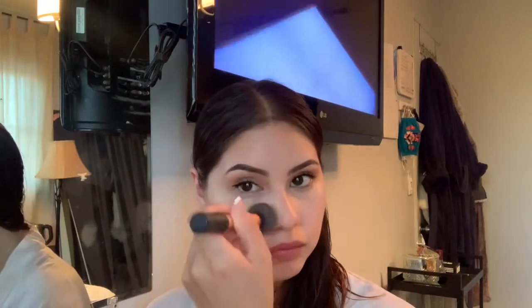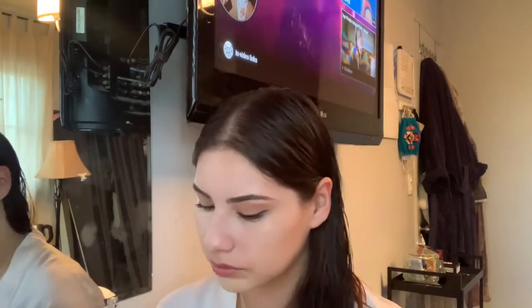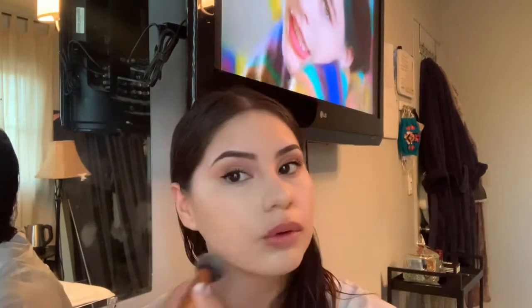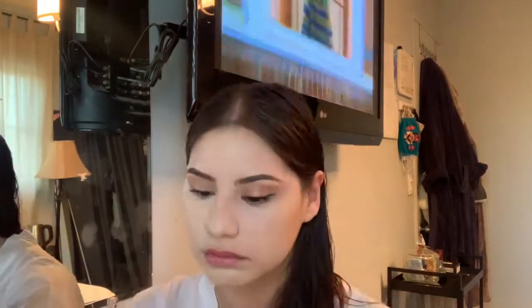Now I'm going in with my foundation — I'm using Physician's Formula, the LC1 color. It's very lightweight but really covers any imperfections. I'm applying it all over my face with a regular foundation brush I got from Target for about eight dollars. I've had it for almost a year and it still works great — I apply in circular motions, nice and light.